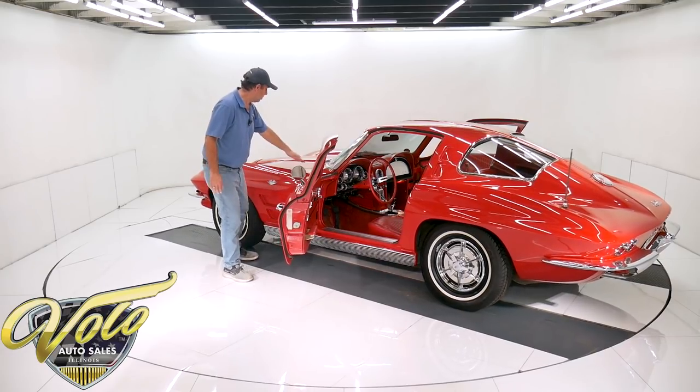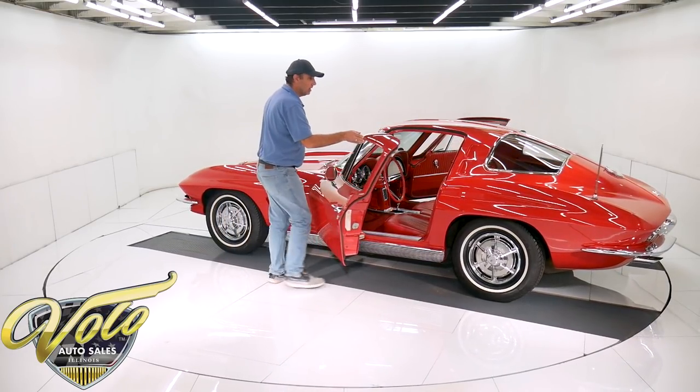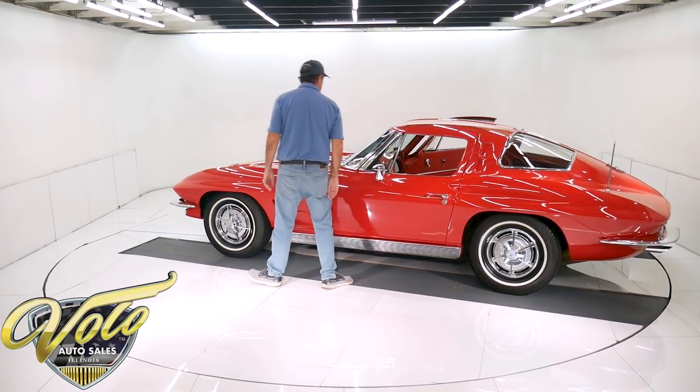That hood fits perfectly square. The doors shut beautifully.